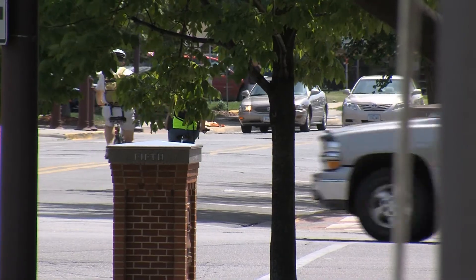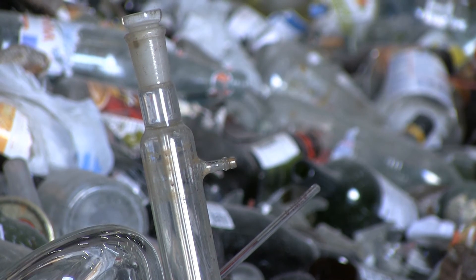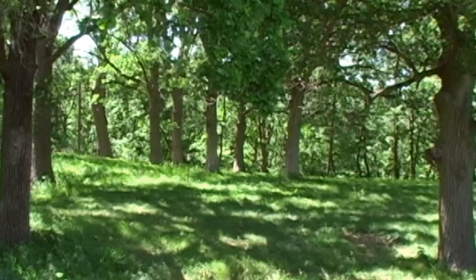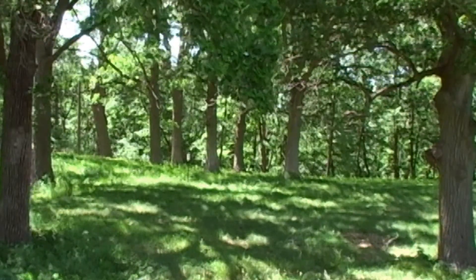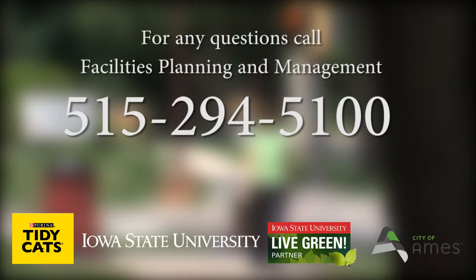Thank you for assisting ISU and the City of Ames with the ISU Glass Recycling Program. With your help, we can reduce the amount of glass in the trash and keep our community safe, healthy, and sustainable. Contact FP&M at 294-5100 with any questions regarding the project.